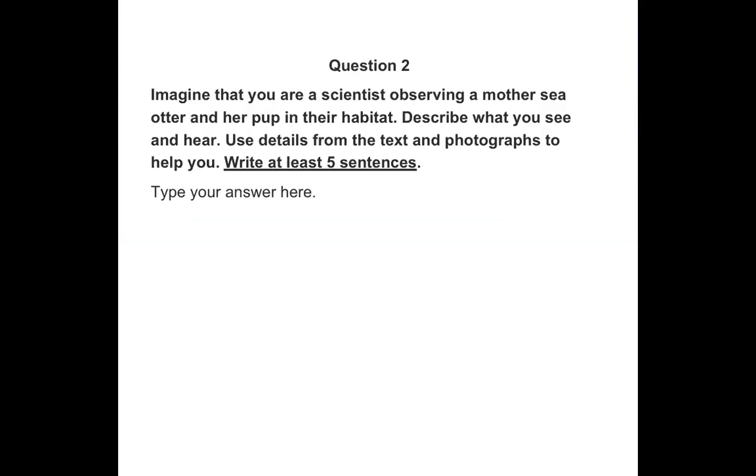Last question — now I want you to get creative. Imagine that you are a scientist observing a mother sea otter and her pup in their habitat. That's one of our science words we've been talking about — habitat. We're looking just like we looked at that video of a sea otter mother and her pup. Describe what you see, what you hear. Use details from the text and photographs — things that you learned. Write five sentences. What are you looking at? What are you seeing them doing? What do a mother and pup do together? Get creative, but make sure to use the text as your reference. When you are all done, finish all your subjects and submit your work. I hope you enjoyed this story — those sea otters are sure cute.